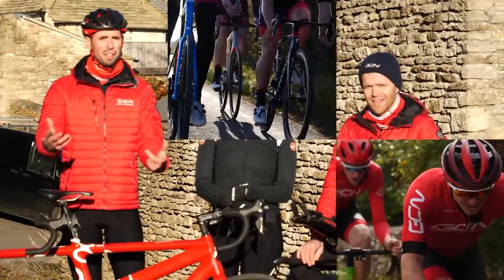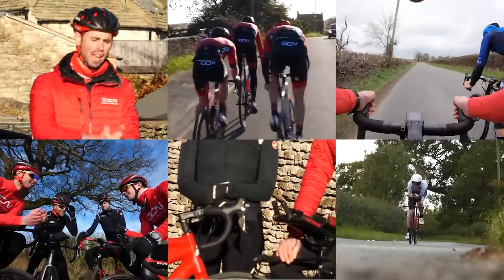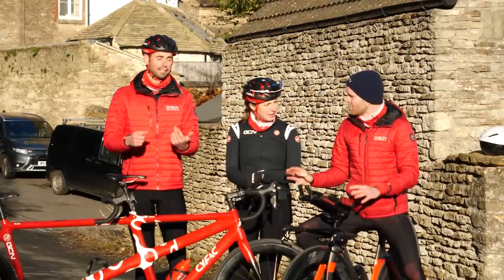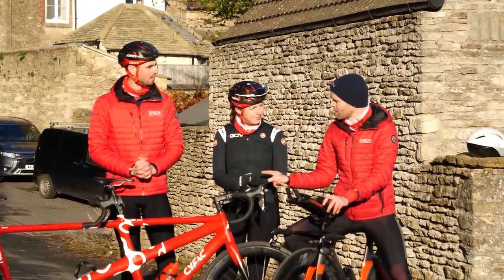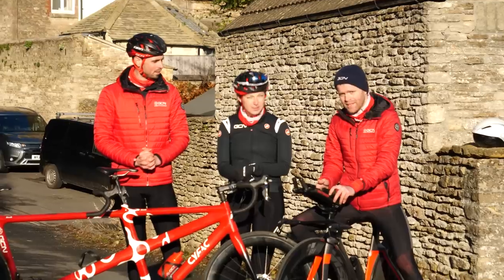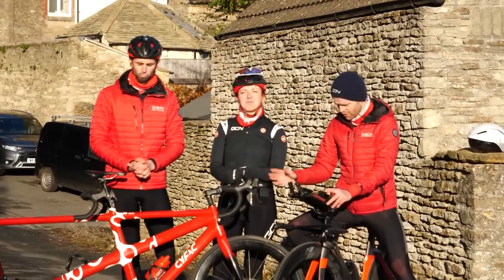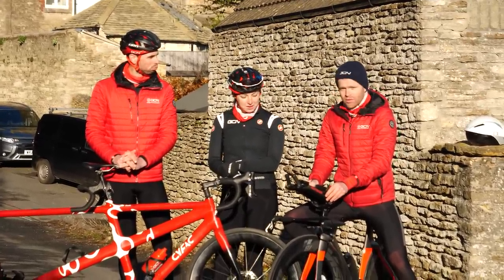We've had two versus one, three versus one, four versus one, five versus one, and we've even had tandem versus one and tandem versus two. We get the idea, but can a tandem with two people beat a top-spec TT bike with one person? Two people double the power versus a super aerodynamic TT bike. Let's find out.